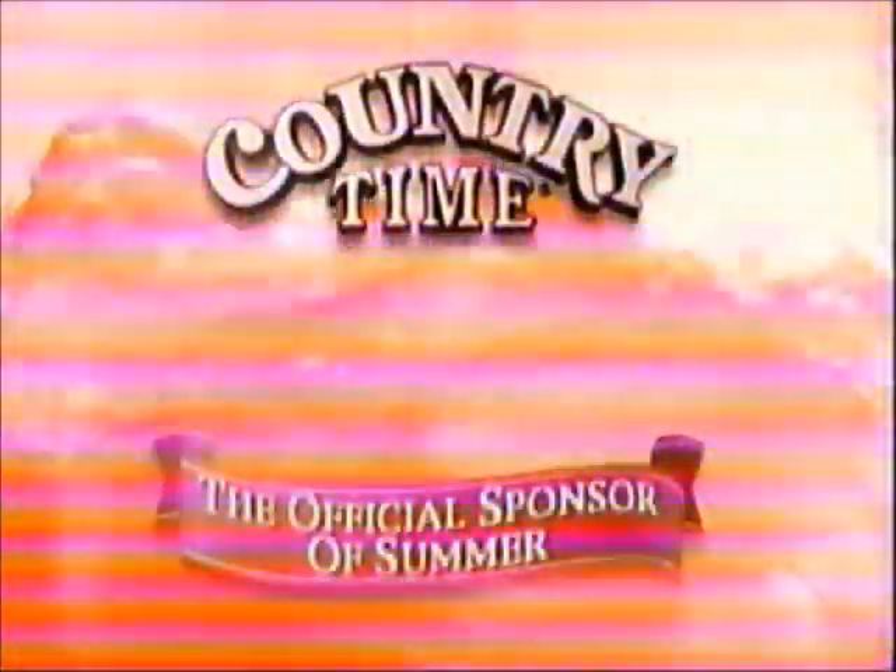Summer is a game played in teams. And when the taste of ripe berries joins good old-fashioned lemonade, it's something to cheer about. Raspberry Lemonade from Country Time — the official sponsor of Summer.